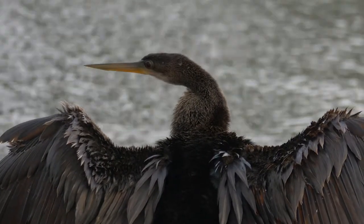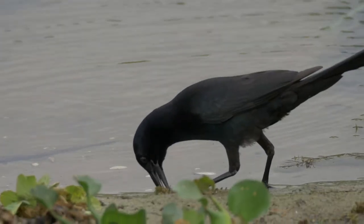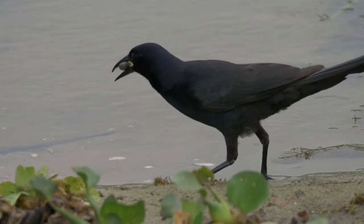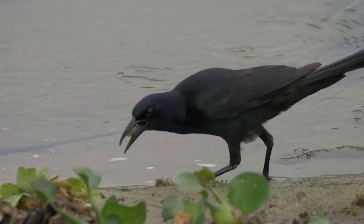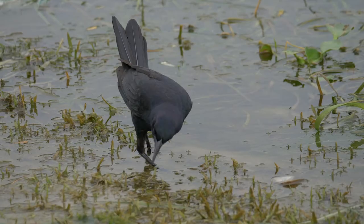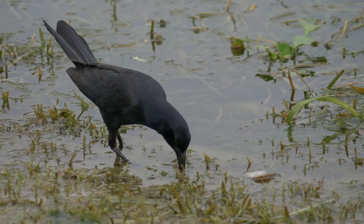Anhingas are a little shy and this one was trying hard to relax while at the same time keep an eye on me. I also captured a boat-tailed grackle on the bank as it tried to eat a small snail, and then again as it foraged in the shallows, gently turning over a shell to see if there's anything underneath worth eating.